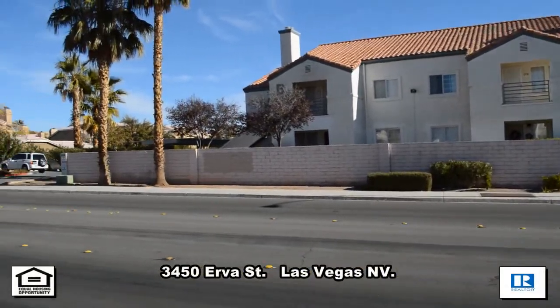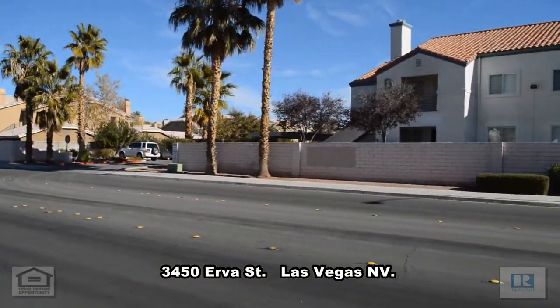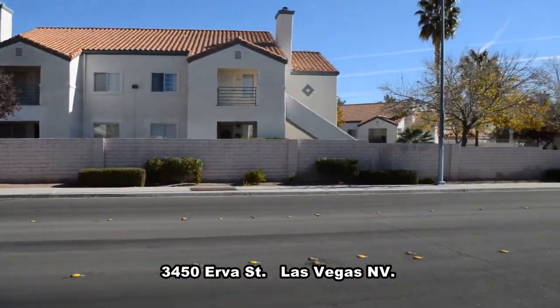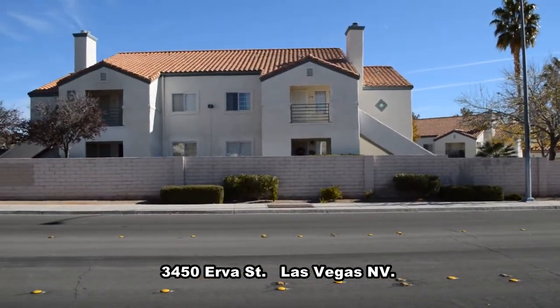A second-floor condo on 3450 Irvus Street in Las Vegas, Nevada. This condo is located in the southwest part of the valley with shopping, restaurants, and bus lines nearby.